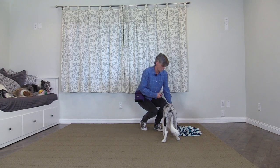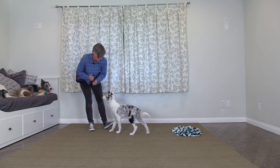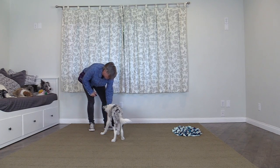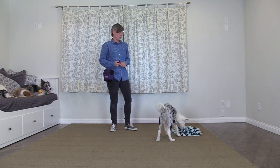What I'm going to do is show him what I've got in my hand — you can see he's much more interested in what I have — and I'm going to click and treat him for staying with me and eating my higher value treats, and then I'm going to say 'okay, go get it' and let him go back to sniffing.